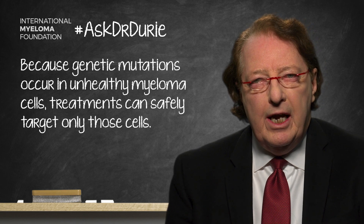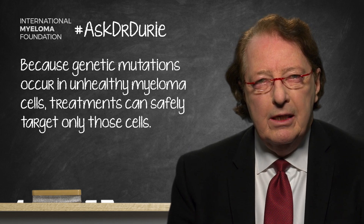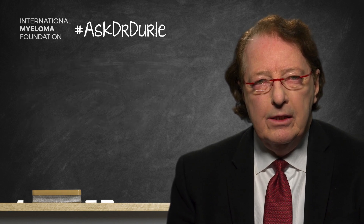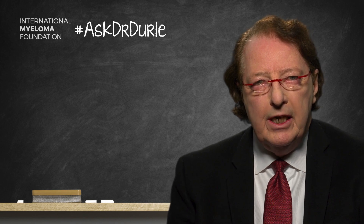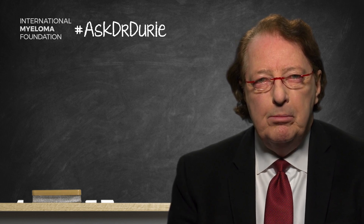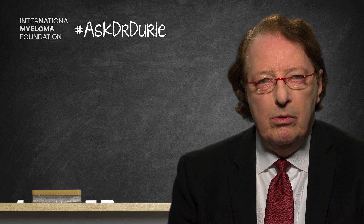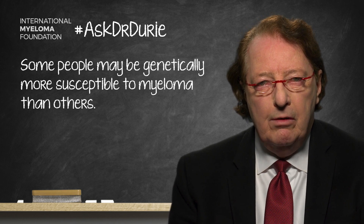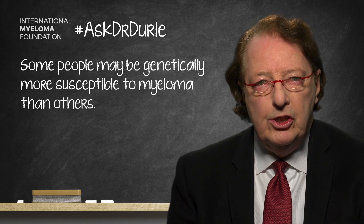So one can focus energies and attempts at treatment on the myeloma cells themselves. However, there is another aspect which may have been in the questioner's mind: there are genetic changes where every individual is a little bit different. One's genetic makeup can affect the predisposition to myeloma — some people are perhaps a little more susceptible — and this is the underlying background to the disease, which is something one cannot change.